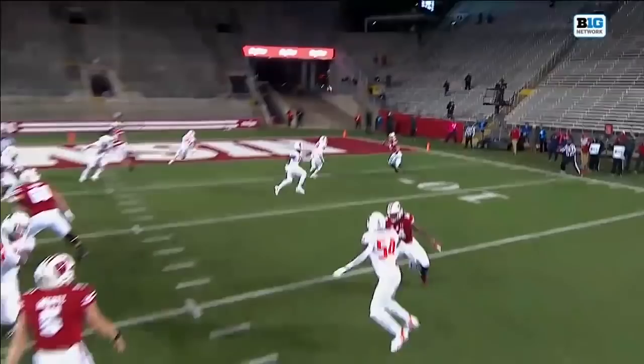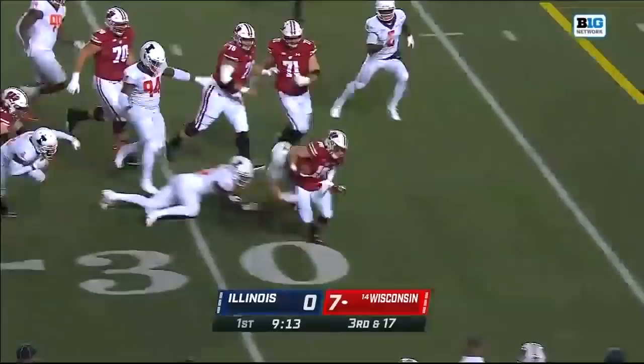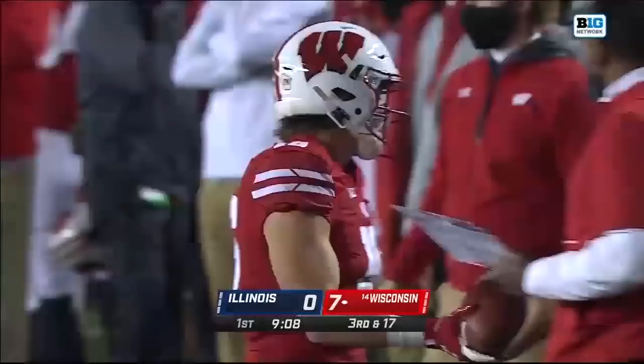Stocky in the end zone. Third and 17 — getting it out quickly to Jack Dunn, and Jack Dunn trying to do the rest. He's going to be dropped short of the marker though; he couldn't escape the last tackle.